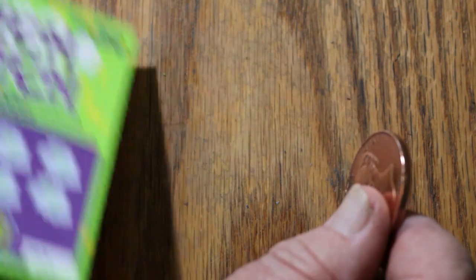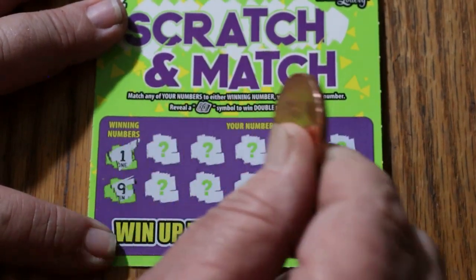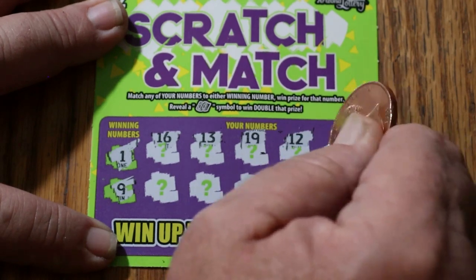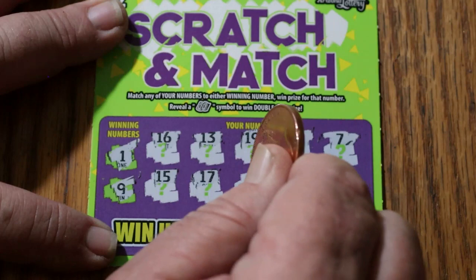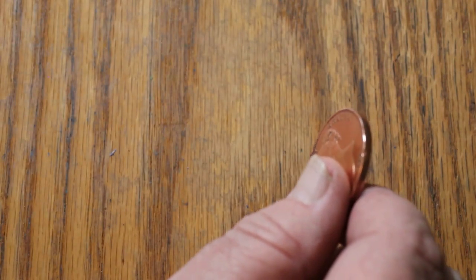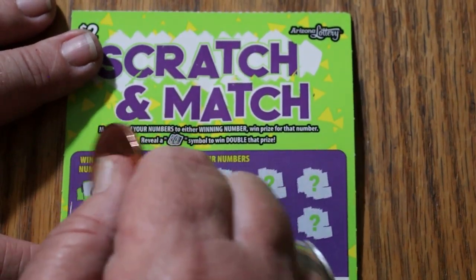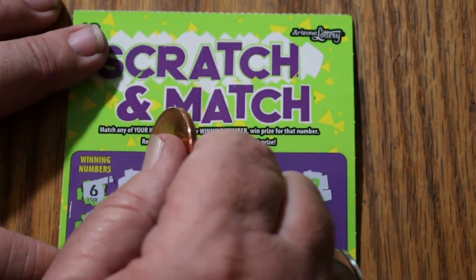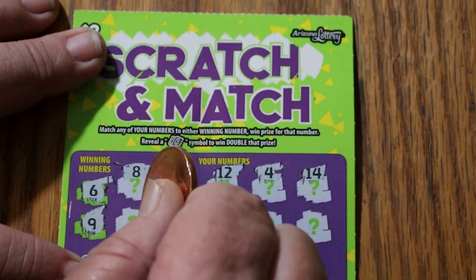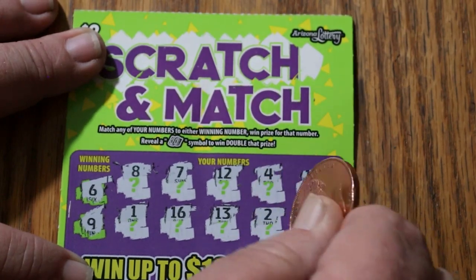Ticket 63 — looking for a 1 and a 9. 16, 13, 19, 12, 7, 15, 17, 14, 8, and 11. Okay, down to the wire here. Last ticket — only got $7 back so far out of the $20 session. Got to do something on this one. Ticket 64 — winning numbers 6 and 9. 8, 7, 12, 4, 14, 1, 16, 13, 2, and 5. Nothing.